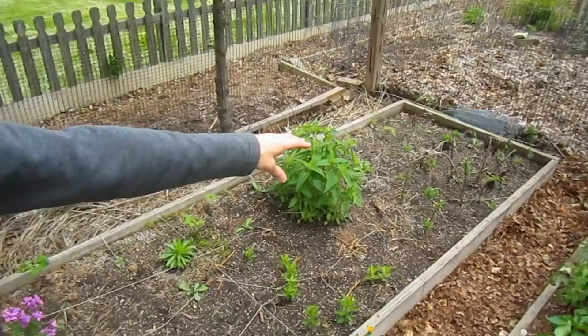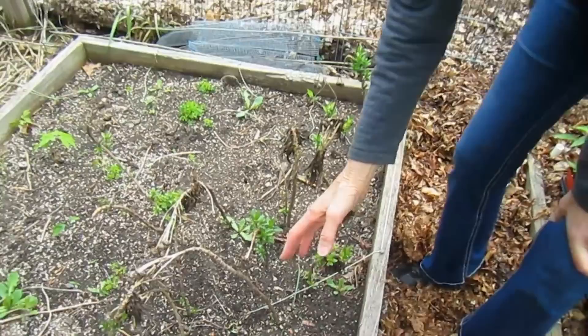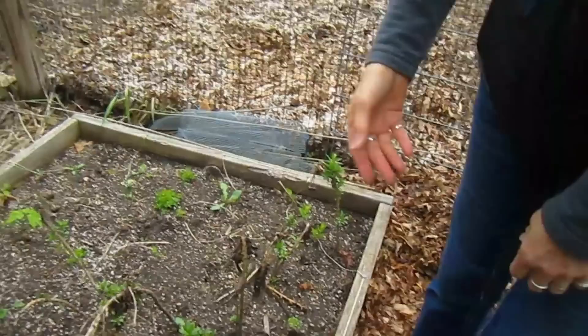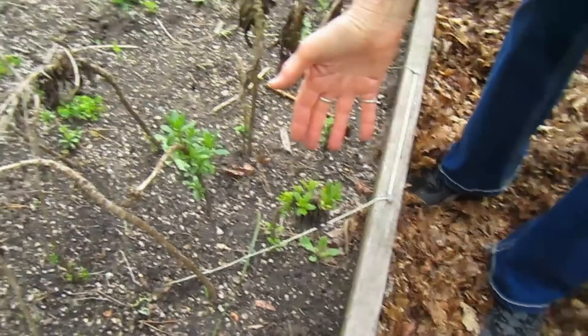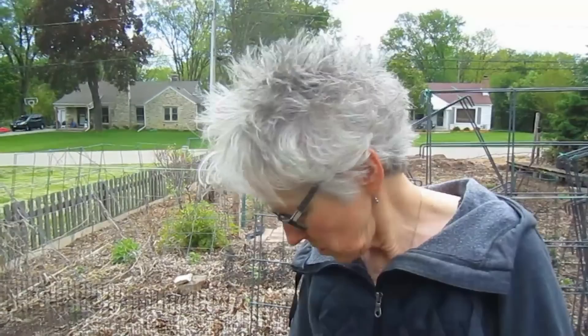Over here is a nursery for Montauk daisies. Montauk daisies are in the chrysanthemum family — they're one of the very last flowers to bloom, with white petals and yellow centers, and they stay blooming until it freezes. You can trim them most any time of year. I used to try to root them in water and that never worked. Then I just stuck the stalks directly in the ground and lo and behold, that's how you do it — they love to go straight into the ground. These will all be nice little plants and we'll have more Montauk daisies.